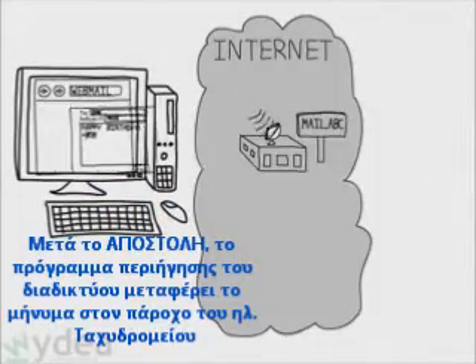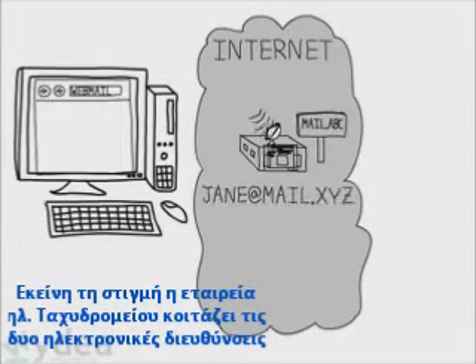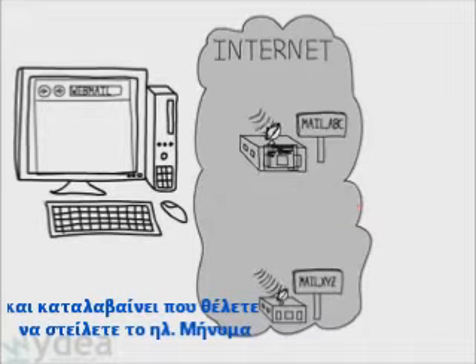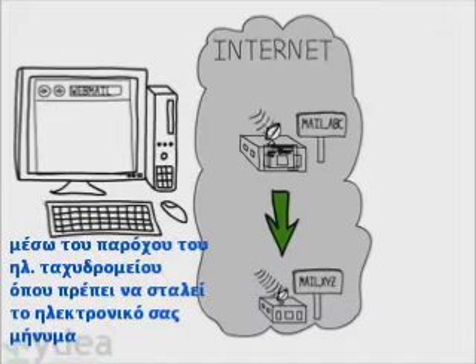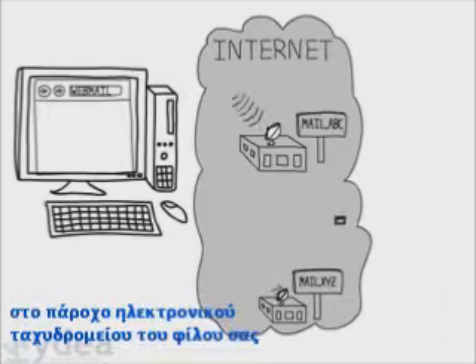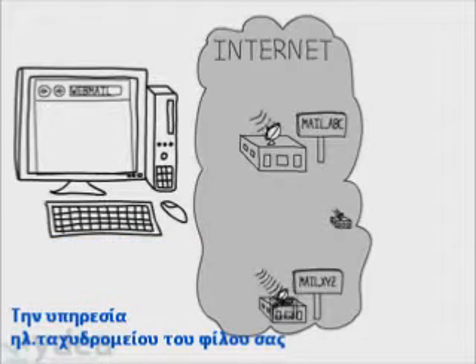After you hit the send button, your web browser transfers your message to your email provider. At that point, the email company looks at the to address and figures out where to route your message. It does so by locating the correct mail exchange — the location to which your message should be sent. Now your email company sends the message through the internet to your friend's mail exchange, potentially bouncing several different locations before arriving at its destination, your friend's email service.